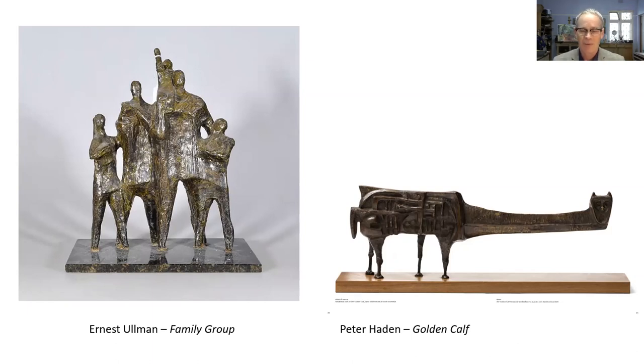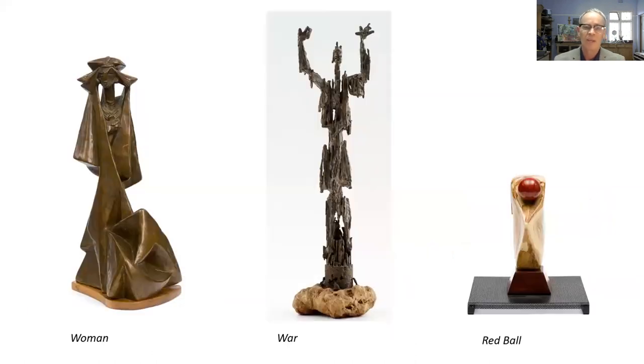When he came to South Africa in 1950, he would undoubtedly have been aware of the other artists in Johannesburg and Pretoria — notably Ernest Allman, Peter Hayden, Gerard Deleu, as well as the Rorke's Drift artists. Here are three examples very disparate in style, just giving you an idea of how multifaceted he was as a sculptor.